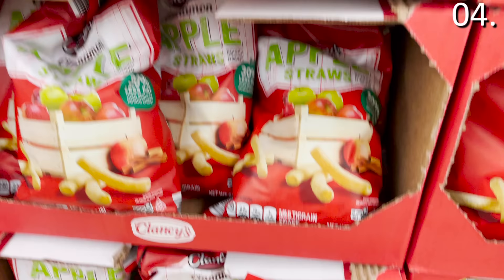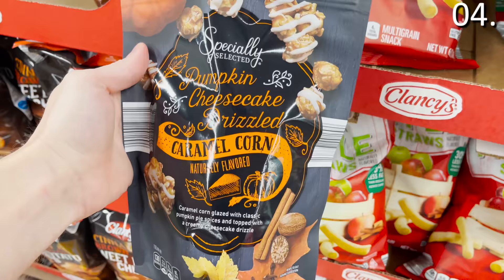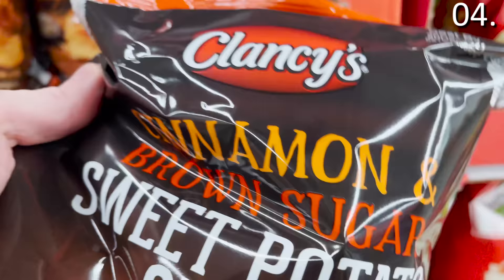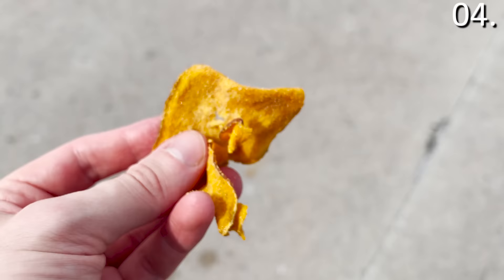In the number four spot, it's all fall foods. The cinnamon apple straws at $2.19 are essentially potato chips shaped like a French fry — surprisingly delicious. The pumpkin cheesecake caramel corn is $2.99. The pumpkin spice yogurt pretzels are new at $1.99. The cinnamon and brown sugar potato chips at $2.49 sounded enticing, but they turned out to be sweet potato chips — a unique flavor, not something I'd stock up on, but it could work if that concept appeals to you.